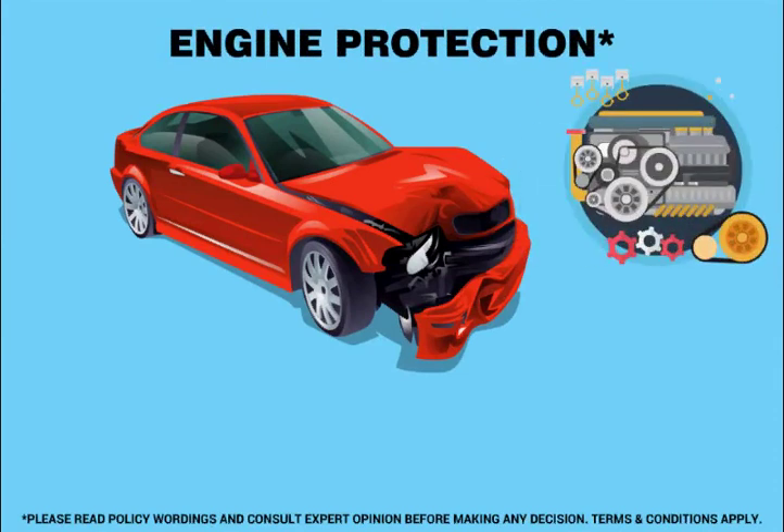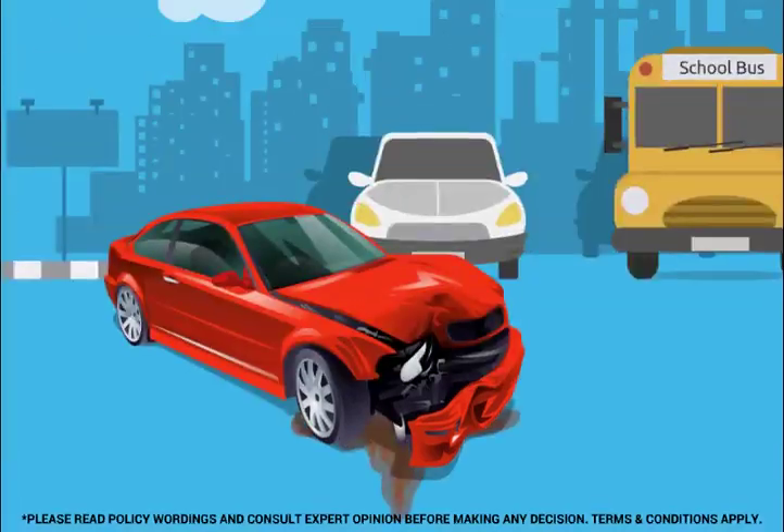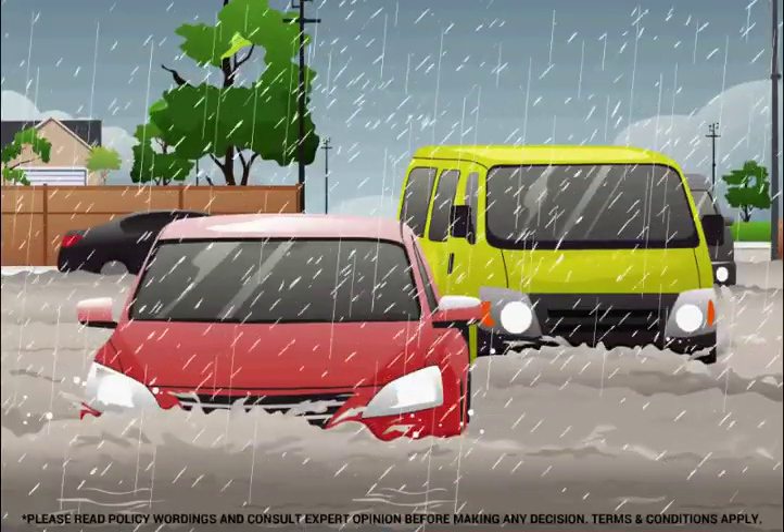Engine protection. It covers damage to the car engine, gearbox, transmission, etc., due to leakage and water ingression.